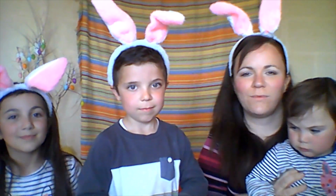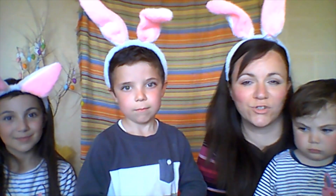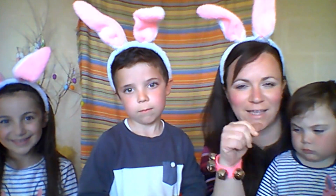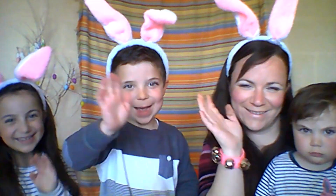Good job! So we're finished with our game. Make sure you follow our Easter songs in our next video. See you next time. Bye!